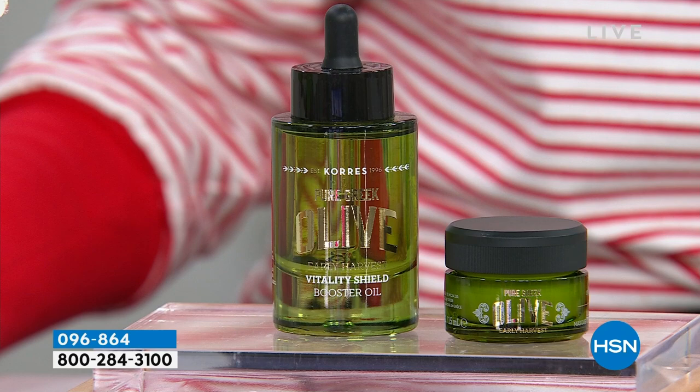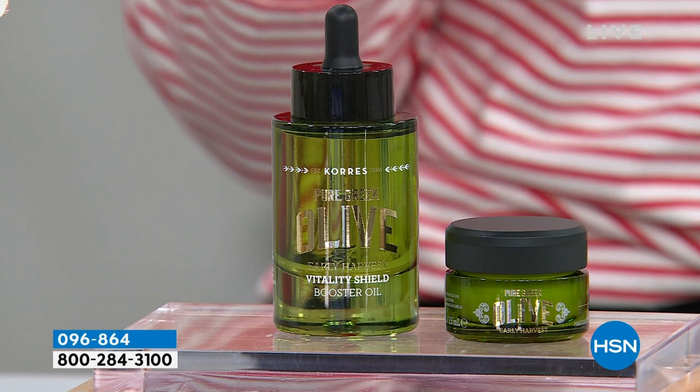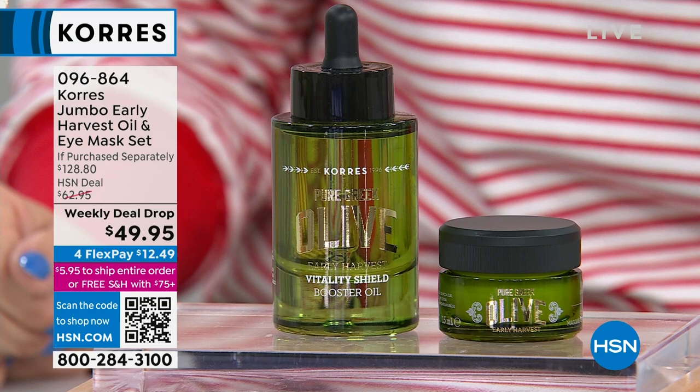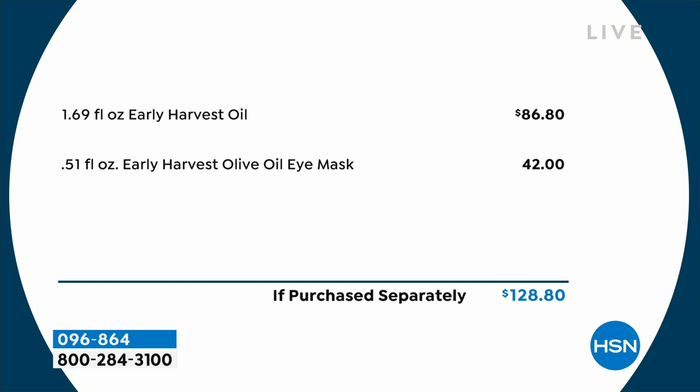One product you may know and one you're excited to look forward to — because this eye mask, have you ever heard of an eye mask that goes on like a cream and goes to work on the most intense signs of aging? For under $50 you're going to get that jumbo size of the Early Harvest Oil, valued at nearly $90, plus the brand new world launch of the Early Harvest Olive Oil Eye Mask with a $42 value. We're talking firming and tightening with the oil, and with the eye mask: puffiness, lines, wrinkles, dark circles, and a lifted appearance — all for $12.49.